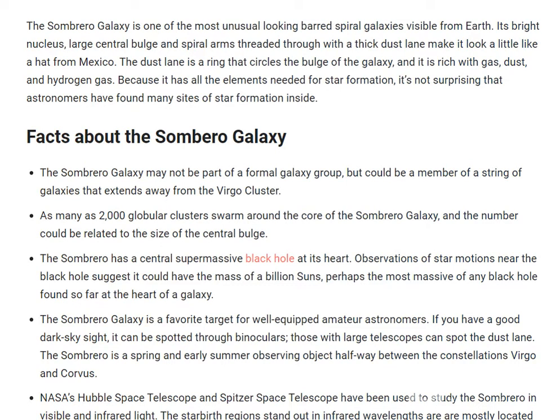The Sombrero Galaxy is a favorite target for well-equipped amateur astronomers. If you have a good dark sky site, it can be spotted through binoculars. Those with a large telescope can spot the dust lane. Sombrero is a spring and early summer observing object, located halfway between the constellations Virgo and Corvus.